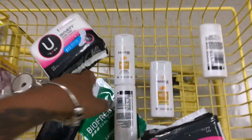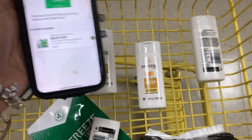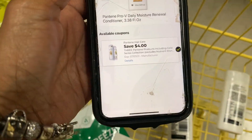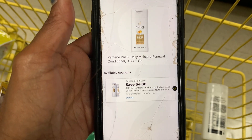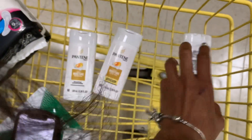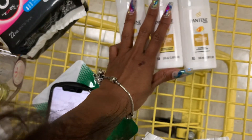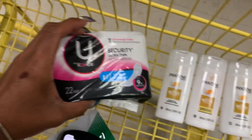Next we have Pantene shampoo and conditioner — I scanned both and the coupon attached. These are travel sizes priced at $1.50. I took a picture so you can see they are $1.50 — I grabbed three of them. They come out to $4.50, and with the $4 off, all three are just $0.50.